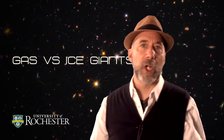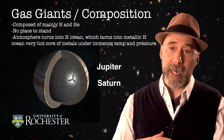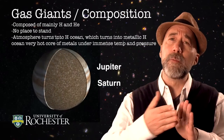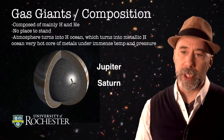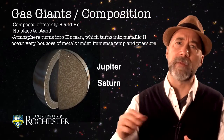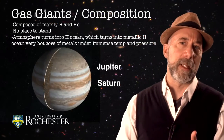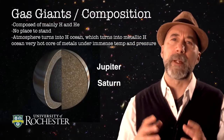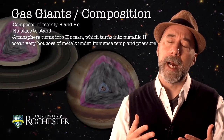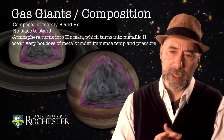In our solar system, the gas giants are Jupiter and Saturn. If we could peel them like an onion, we'd see that they are composed mainly of hydrogen and helium. As you dive inward, there is essentially no place to stand — the atmosphere smoothly merges into a hydrogen ocean, essentially a metallic hydrogen ocean. The pressures that hydrogen experiences as you dive down into the gas giants are really quite extreme, unlike anything we experience here on Earth. Those interatomic forces can change the phase of the gas such that it actually begins to act like not only a liquid, but also a liquid metal.